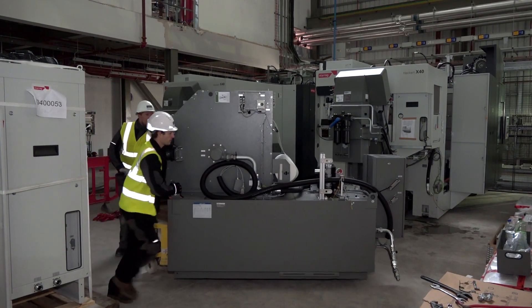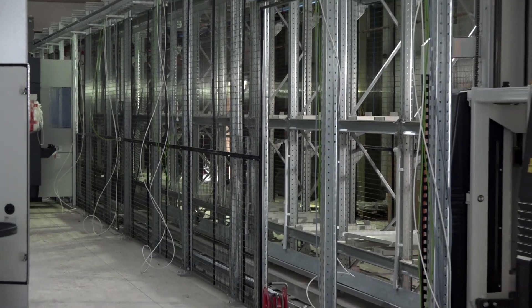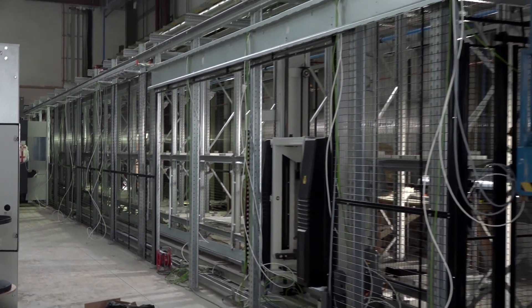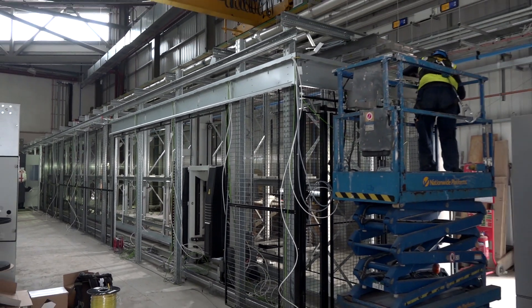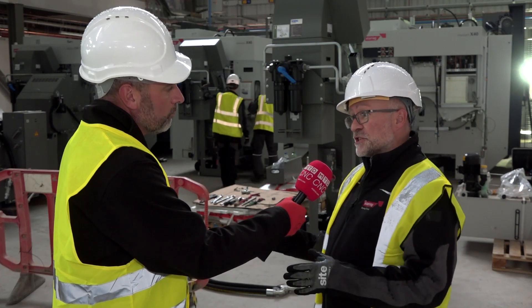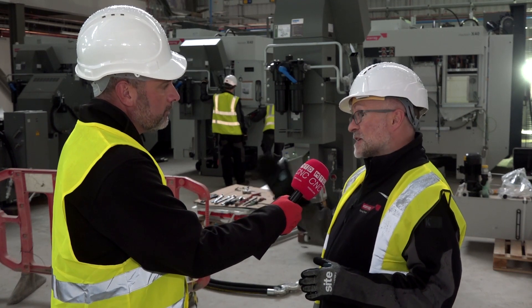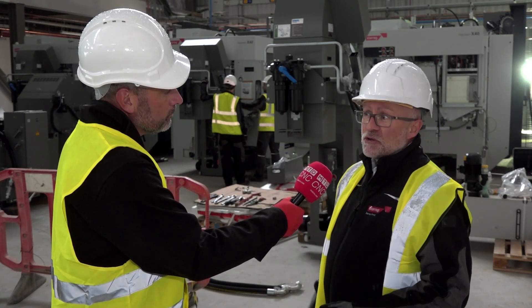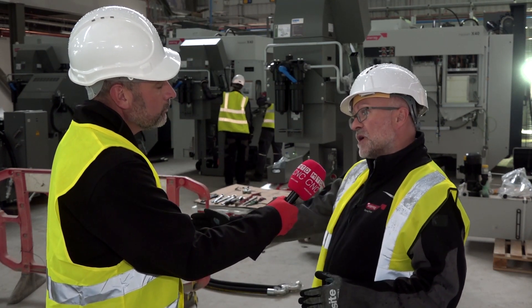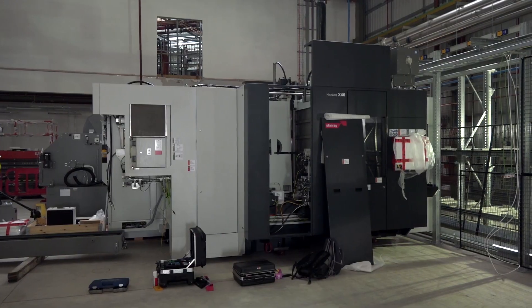I'm quite fascinated because with the FMS system that you've got behind the machines, how do you actually set the machines up? Well, in this case, Mark, because we've got multiple machines against an FMS system, it's really important that everything's in line. We use a specialist UK company who comes in and laser marks the datums and the alignment between the FMS and the machines.